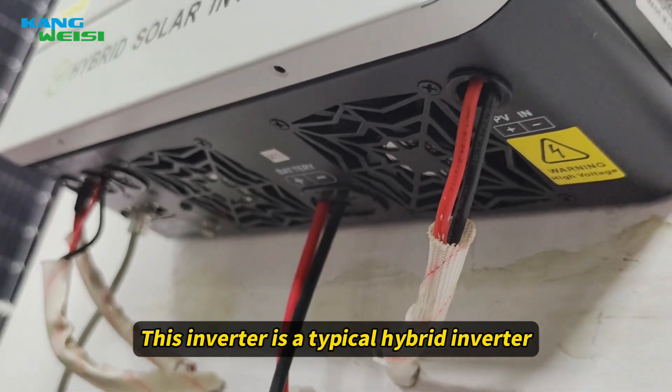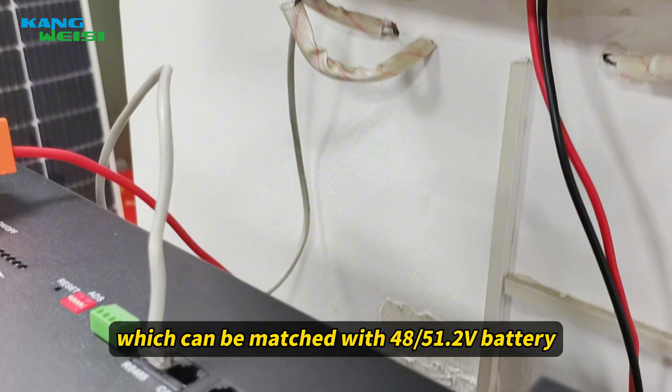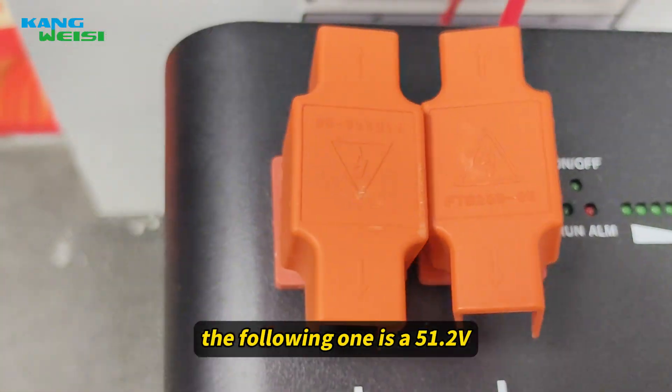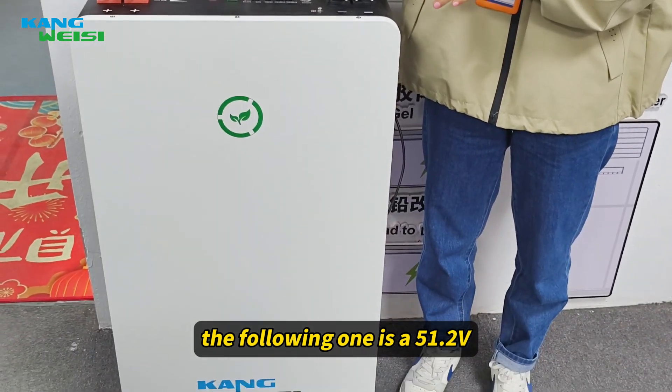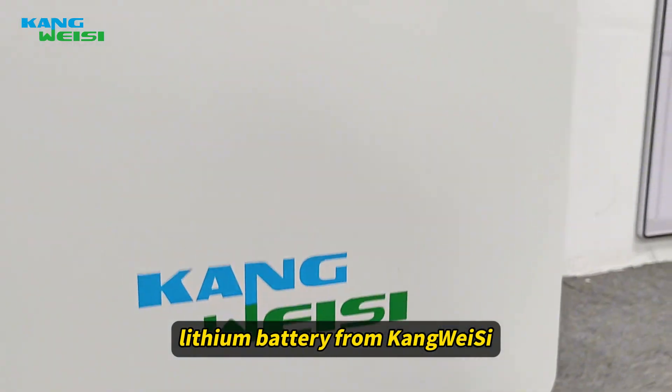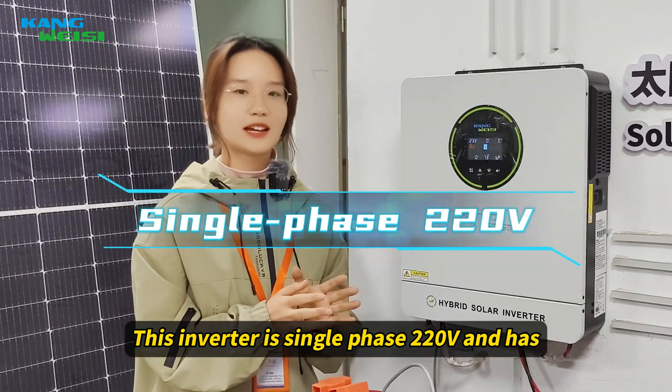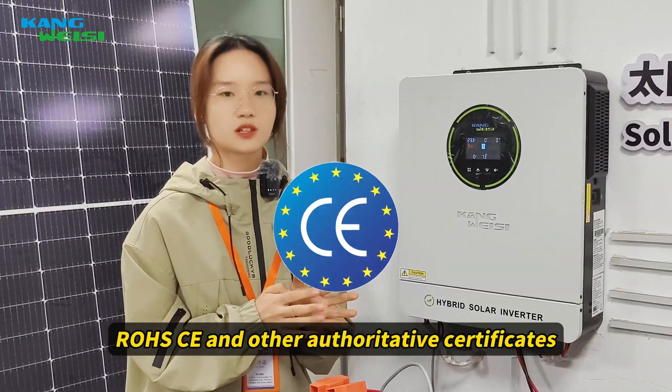This inverter is a typical Hybrid Inverter, which can be matched with 48V or 51.2V battery. For example, the following one is a 51.2V battery from Conway. This inverter is single-phase 220 voltage and has RHS, CE, and other certifications.